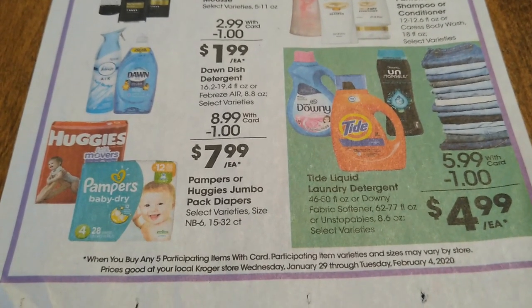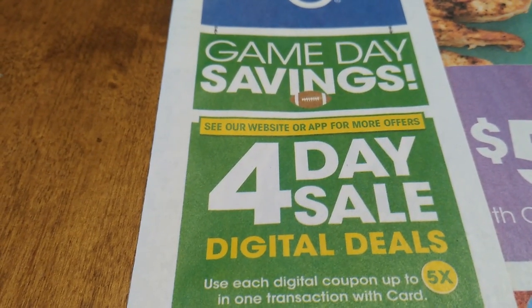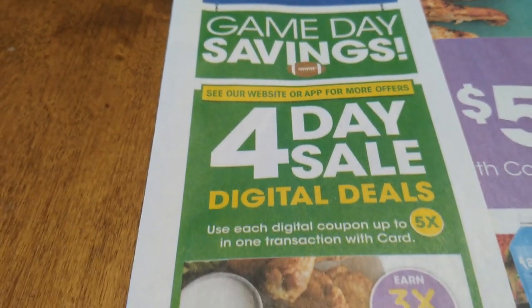Let's check out this four-day digital sale. This is going to start on Thursday January 30th and go through February 2nd.